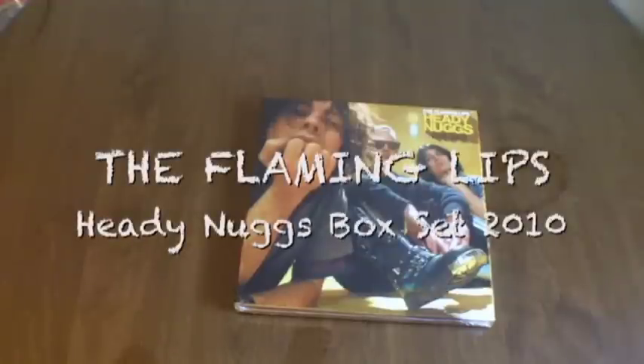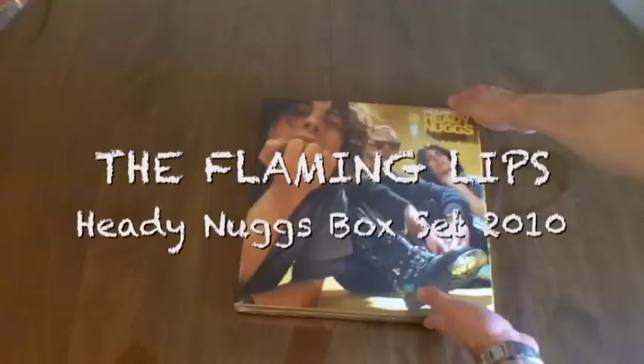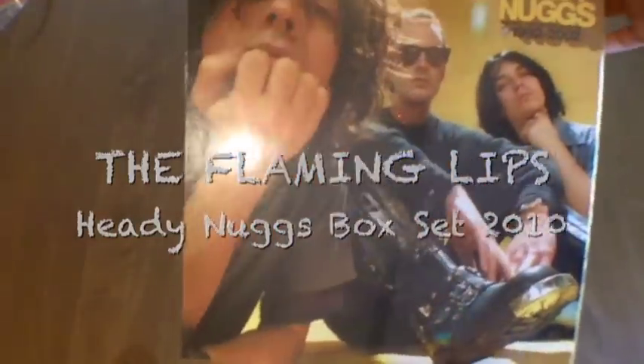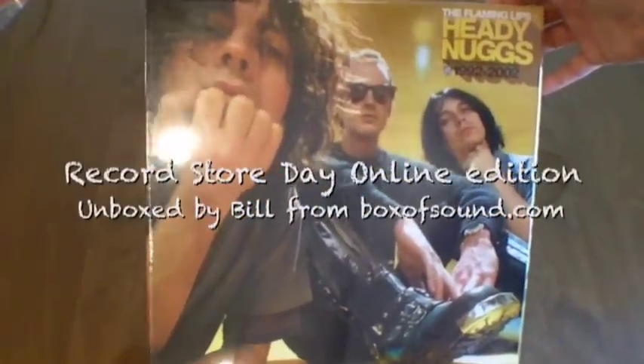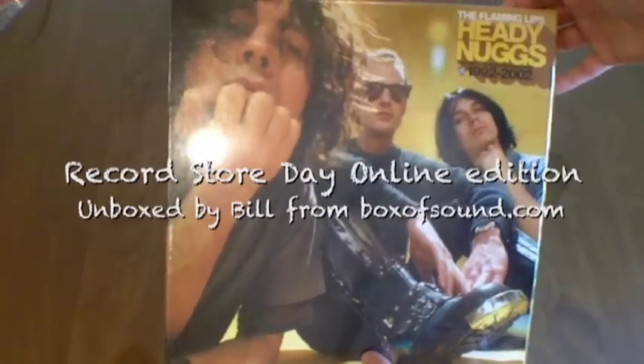Alright everybody, here it is. The Flaming Lips — Heady Nuggs. The first five Warner Brothers records, 1992 to 2002.